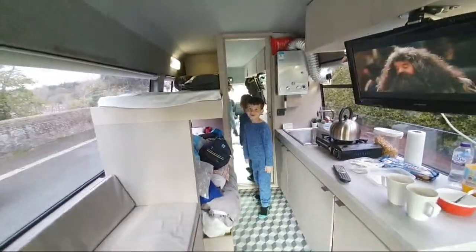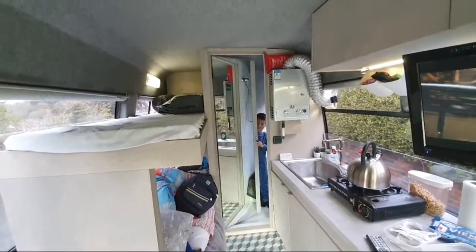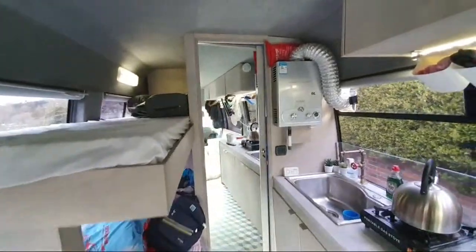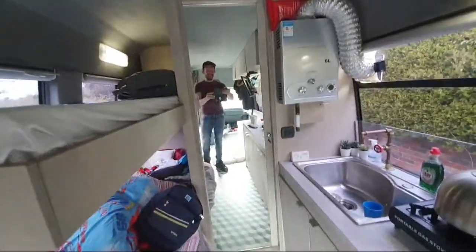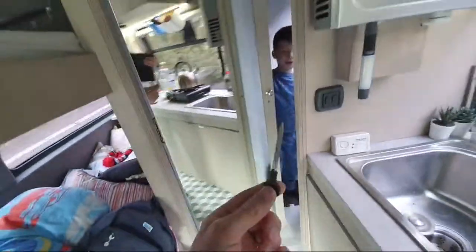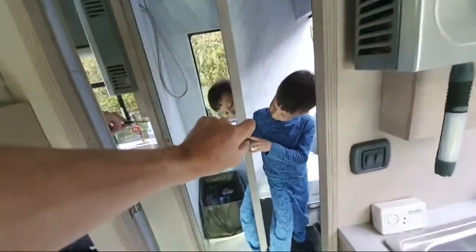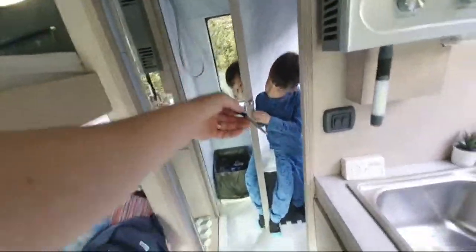Here's the toilet — you can go in there and do a number two and it's got a lock. These keys are drilled all the way through so you can just pull the key out and lock it from the outside or inside — there's a hole there for that as well.